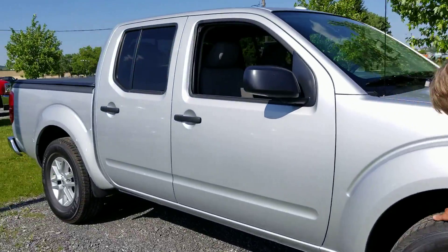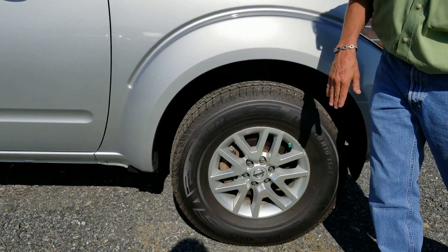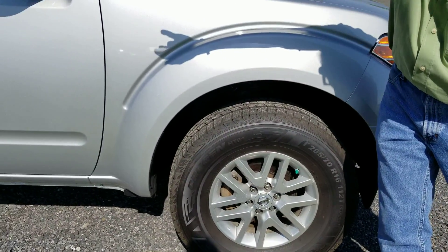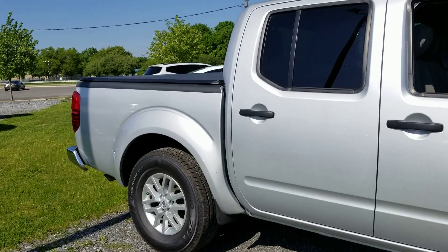Almost brand new tires, looks real nice here. Brakes and rotors are nice. Not seeing any dings, scratches, not even the smallest imperfection down the side.